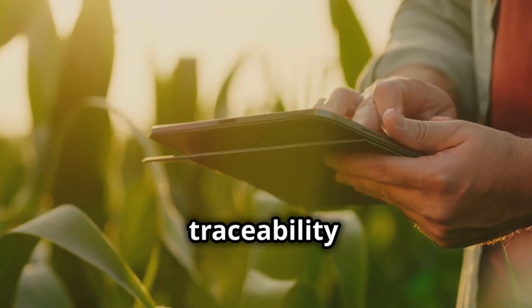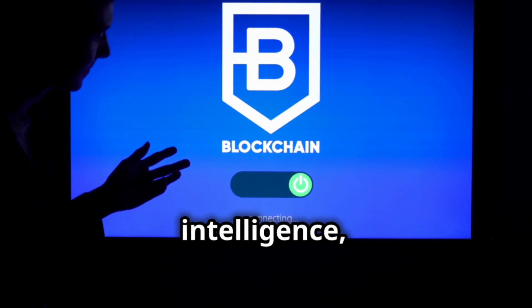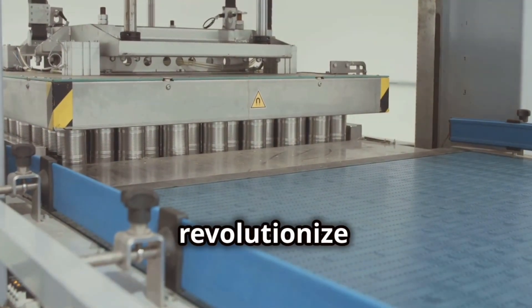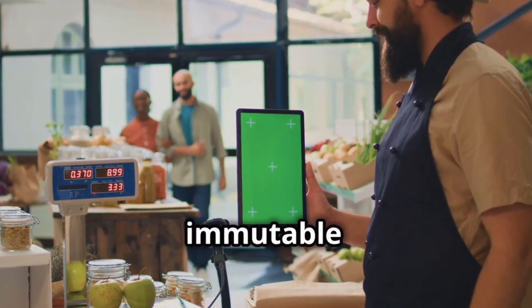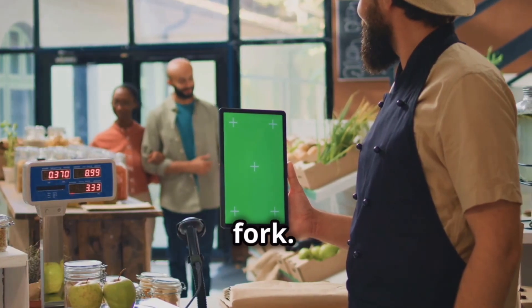The future of food traceability is digital. Emerging technologies such as blockchain, artificial intelligence, and the Internet of Things, or IoT, are poised to revolutionize the way we track and manage food products. Blockchain, a decentralized and tamper-proof ledger, can create an immutable record of every transaction in the supply chain, from farm to fork.